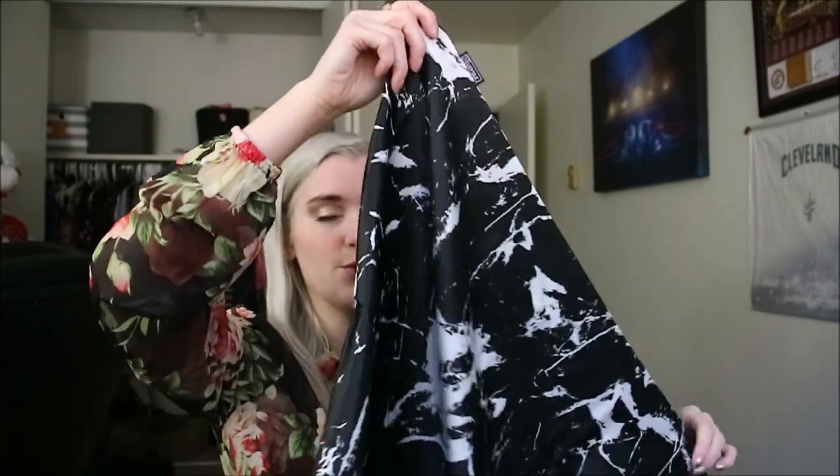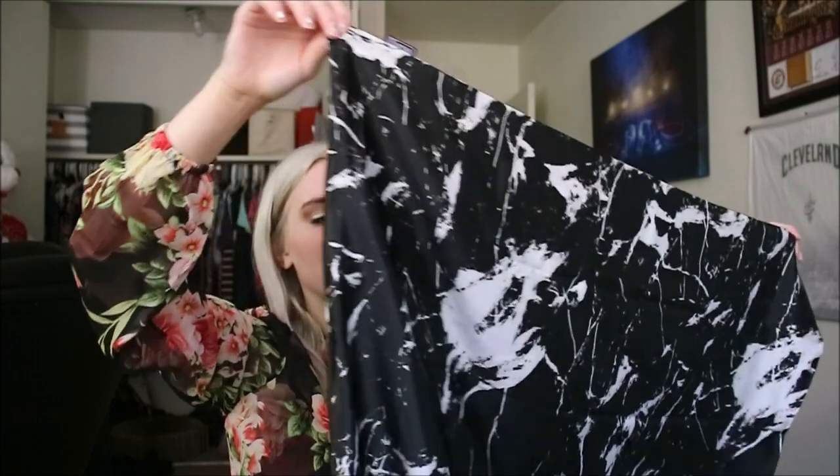The last thing I have to show you is a pillowcase. They have a bunch of different colors — I picked this black and white marble one and it is so beautiful. It's that Mulberry Silk, so it's incredibly soft. I slept on it last night and slept so well. It has a little zipper so the pillowcase actually stays on your pillow, which is amazing — I can't believe I never thought of that before.